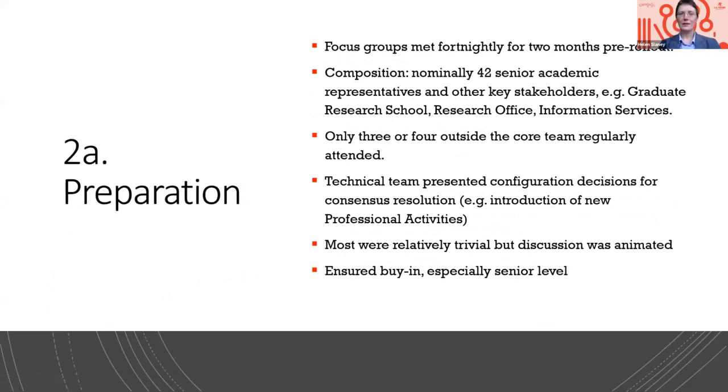To give you an idea of the preparation pre-launch: we had a focus group which met fortnightly for two months prior to rollout, between January and March of this year. It was nominally composed of 42 members, comprising some senior academic representatives and key stakeholders from around the university — graduate research school, the research office, information services, anyone who would have a stake in how academic profiles were configured. In practice, only three or four members ever actually attended the meetings, but we pre-circulated slides in advance to this wider group. We usually had the core team, technical team, and three or four others involved in these fortnightly meetings.